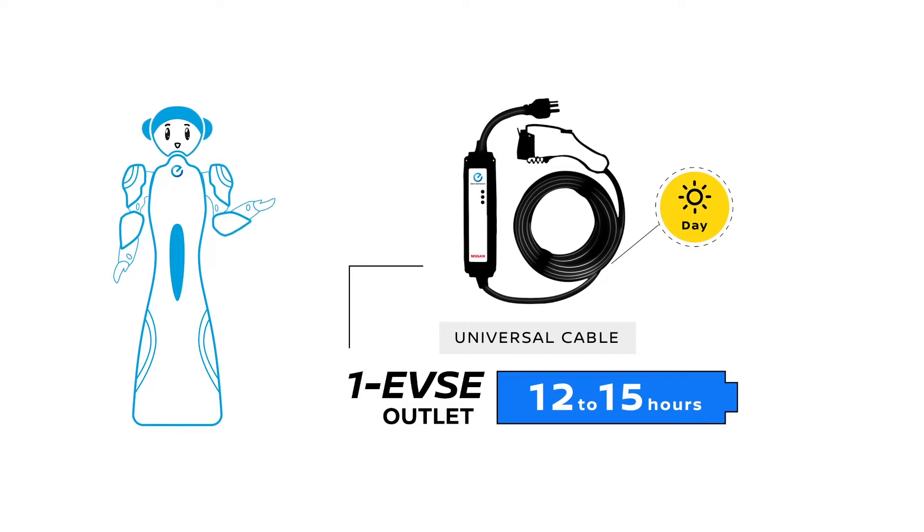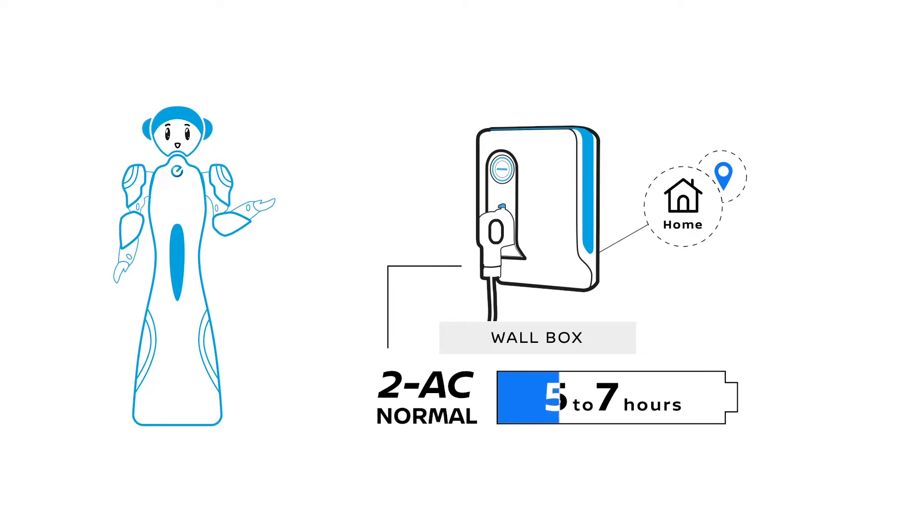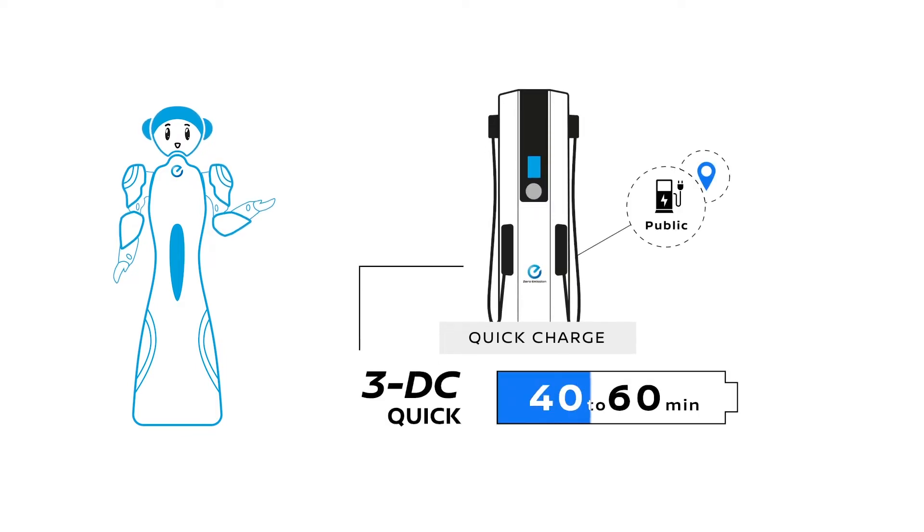Option B: some users equip their home with a box allowing them to charge quicker by converting power. Option C: you find high-speed charging stations in shopping malls and other public spaces in case of emergency.